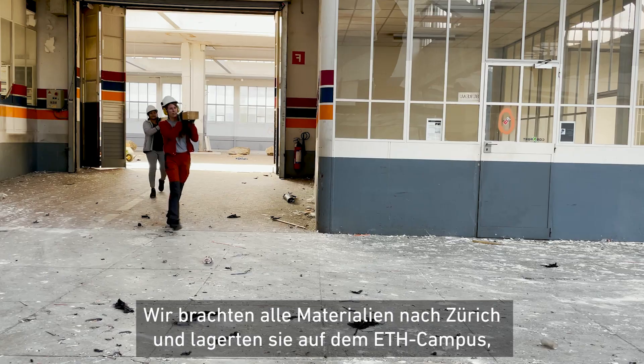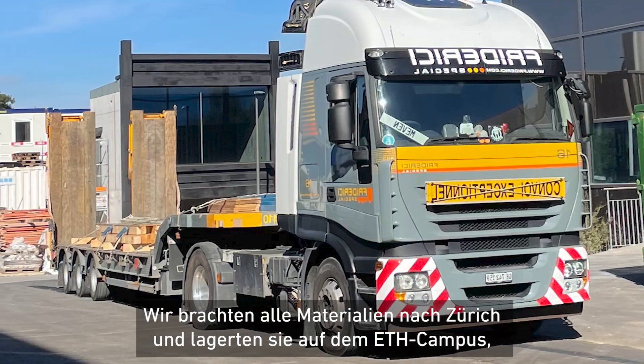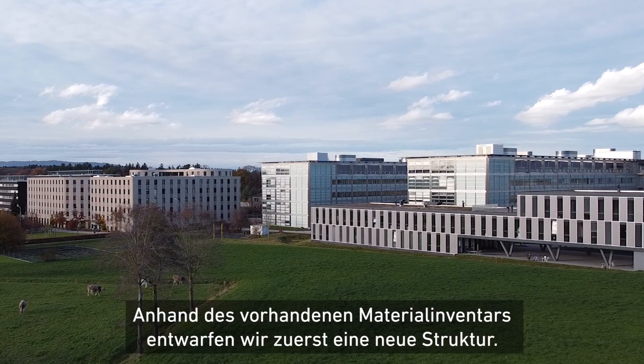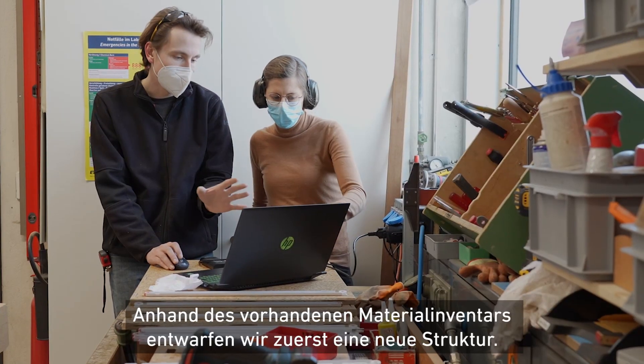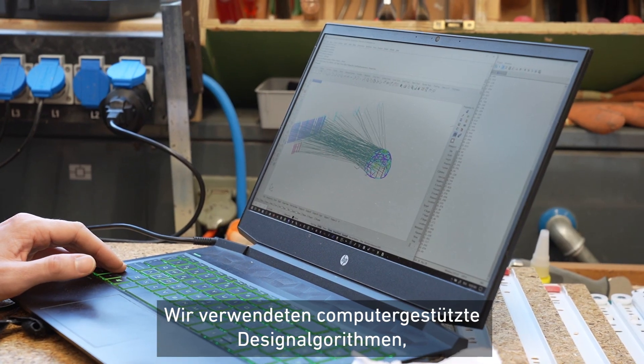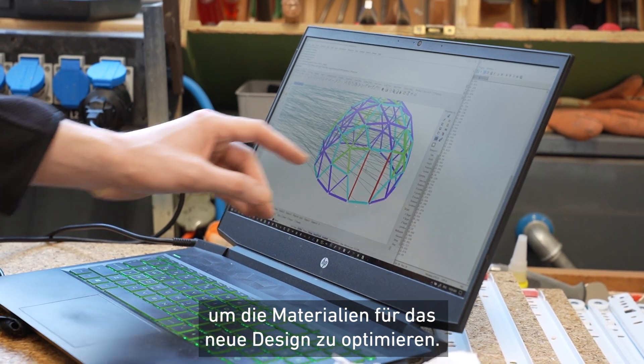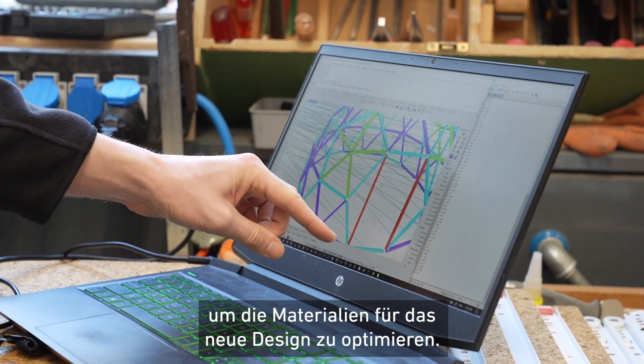We brought all of the materials to Zurich and we stored them at ETH on campus and built a dome there on campus. Based on this material inventory we designed a new structure, applying computational design algorithms so that we could optimize the materials that we had towards the new design.